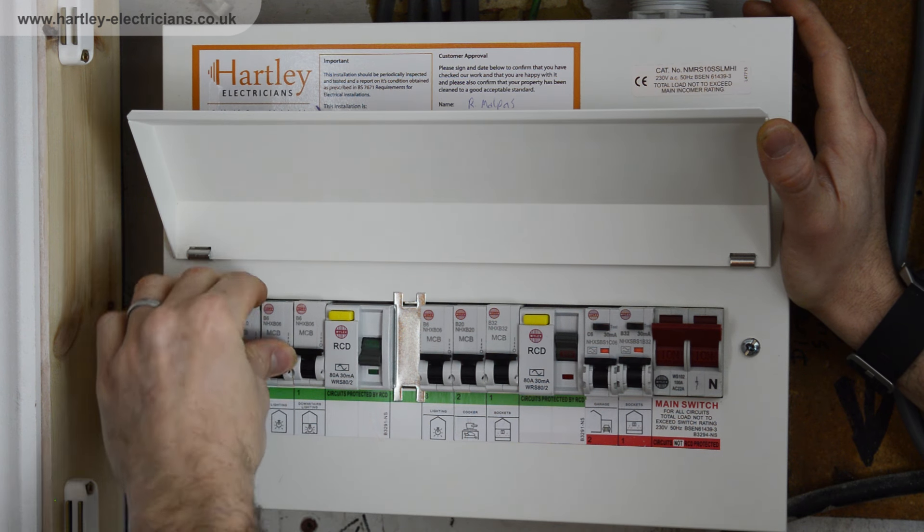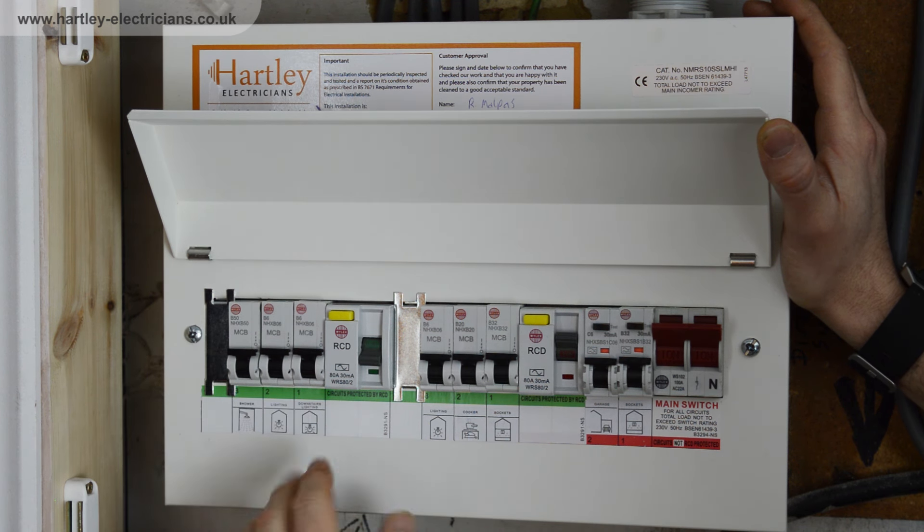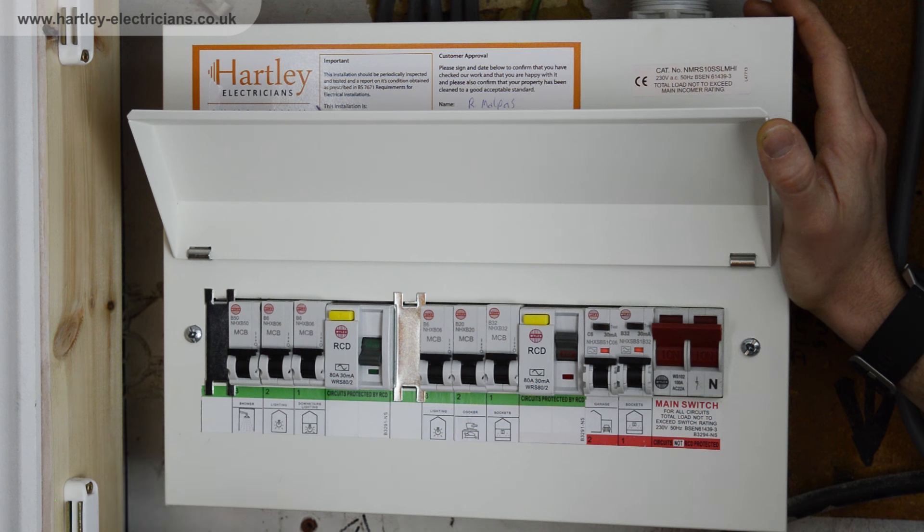If the problem occurs on a power circuit or a ring main, go around the ring main and check by unplugging everything on the ring main and then trying the RCD again. You may be able to find that it's one of your appliances that is causing the problem.